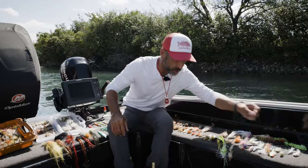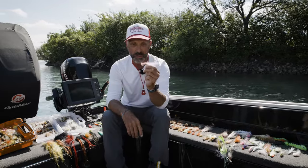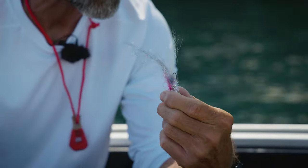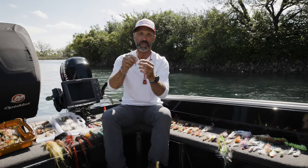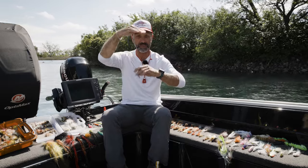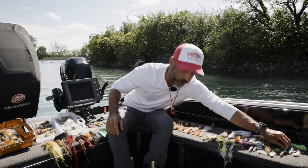Even in your standard Murdich minnow — this is just the pink and the white — that's just a go-to neutrally buoyant fly. You have a little bit of pink but it's got the white belly. Most of the time if you stick with the white or orange belly, you're going to be pretty good. But the main thing if you're in doubt: always make sure you have that color contrast. Dark on the top, light on the bottom — makes a nice simple rule of thumb.